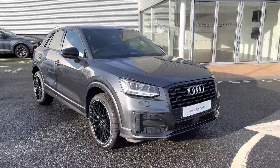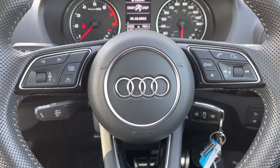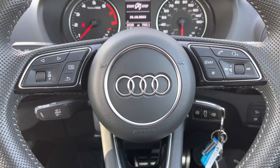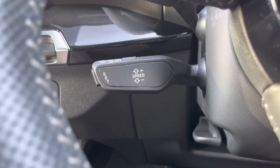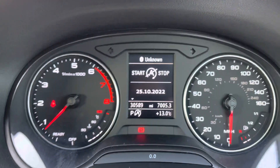Starting off with the steering wheel controls: to the right-hand side you've got your media functions for track selection, volume adjustment, and hands-free calling. To the left you've got controls to help you navigate through the mini digital driver's display. Underneath the indicator stalk is the cruise control and speed limiter function — a great feature for longer journeys.